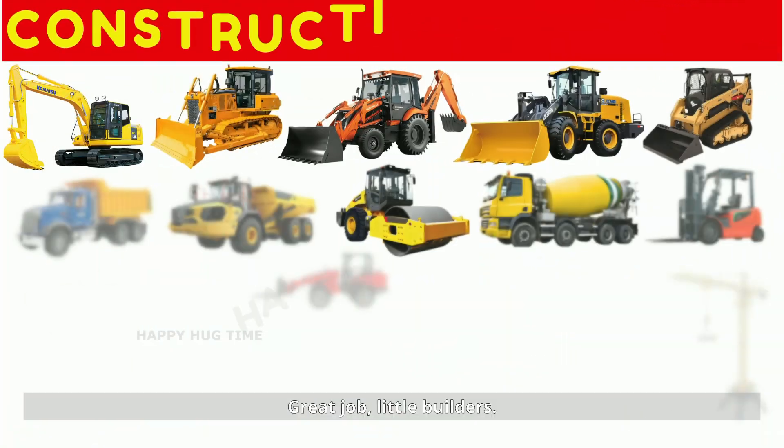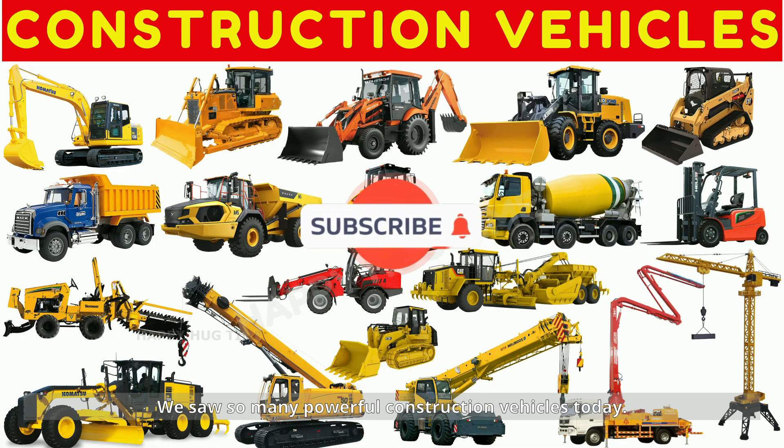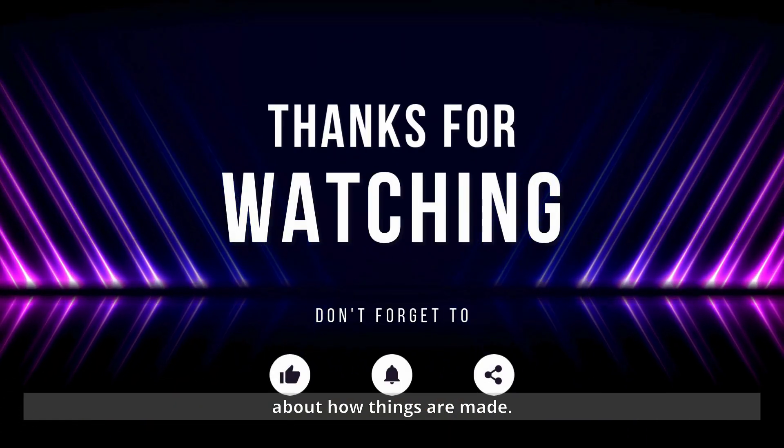Great job, little builders! We saw so many powerful construction vehicles today! Keep exploring, keep building, and always stay curious about how things are made.